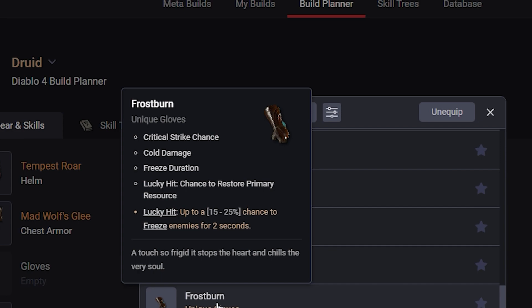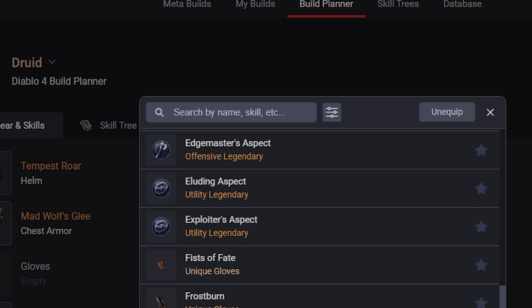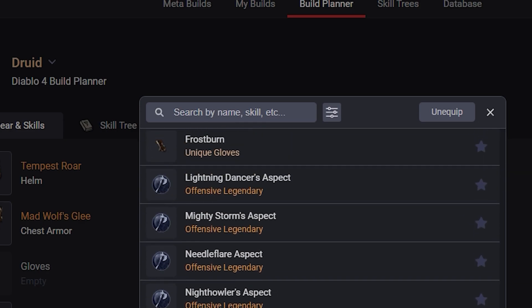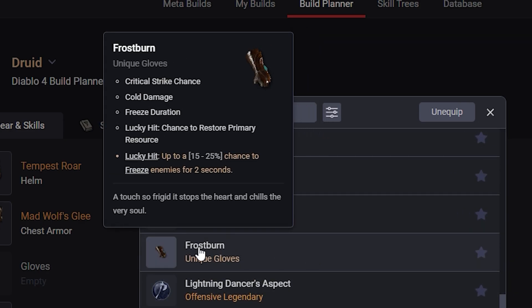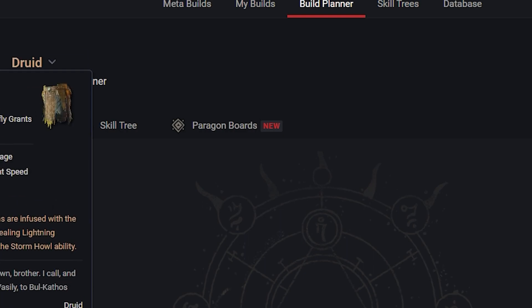Frostburn: Lucky Hit up to 15-25% chance to freeze enemies for 2 seconds. That's not going to be too great for the Druid, but for the Sorcerer there could be a potential Frost build to use to their advantage, since freezing enemies makes them vulnerable. That could be pretty good on the Sorcerer but not really so much the Druid.